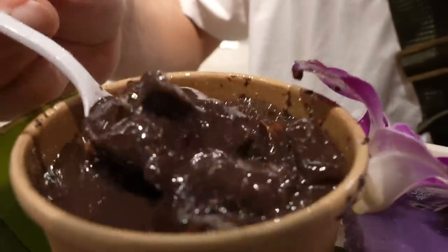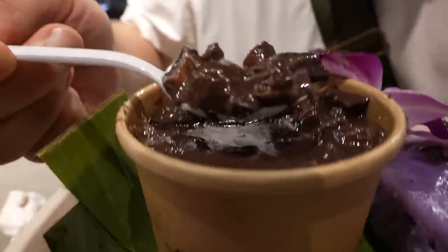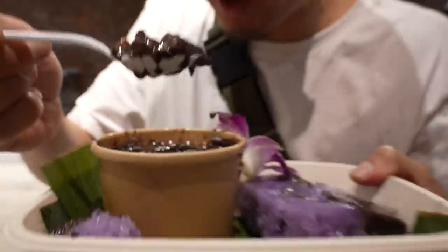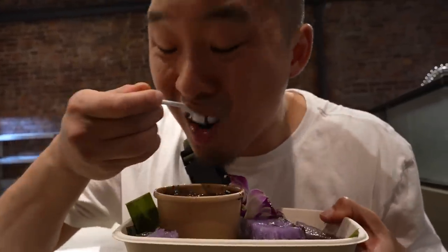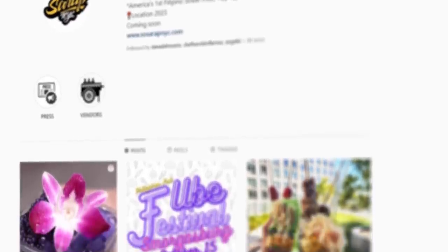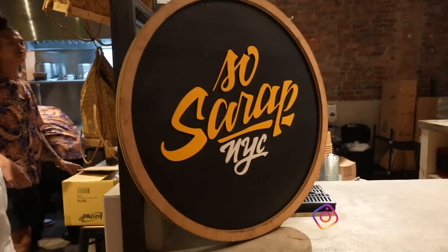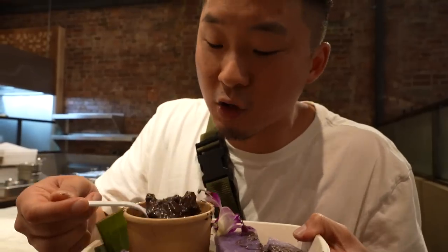Dinuguan is a polarizing dish for a lot of people because it's pork blood. Obviously the whole idea of it doesn't sound the most appealing, but it's pretty good — you guys should try it. To have a good dinuguan in Manhattan is very, very rare. It almost feels like this is only something you would get in Queens or Jersey City. It's pretty cool that they're doing it here at Canal Street Market.